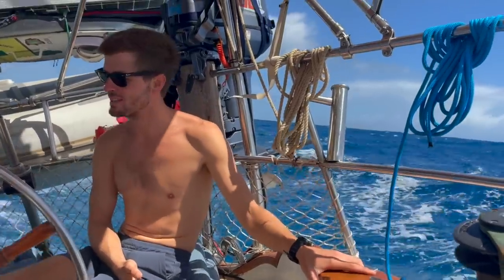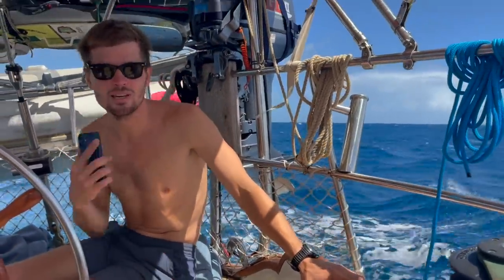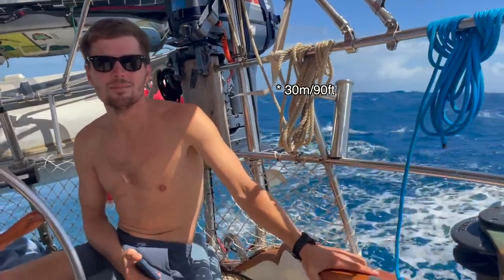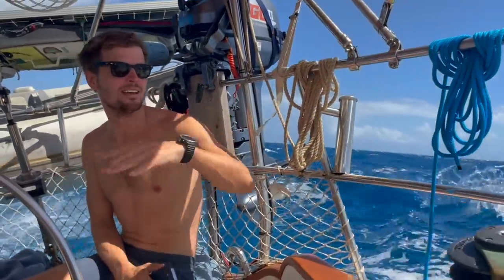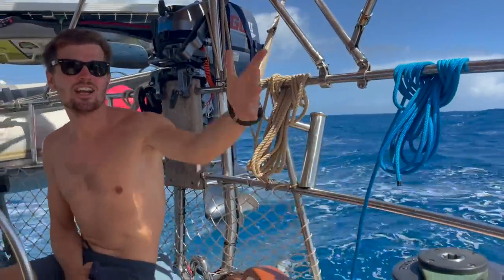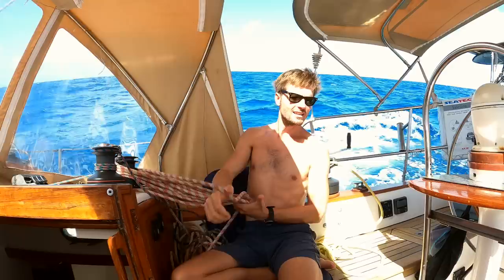Now we're on course doing 6.4 knots. It's just so shallow here — between Barbuda and Antigua it doesn't get deeper than about 20 meters. We're in 15 meters right now. That's why the swell is so crazy — you have this Atlantic swell coming in and it hits this shelf. The waves are really confused. A little bit seasick, getting pushed around.